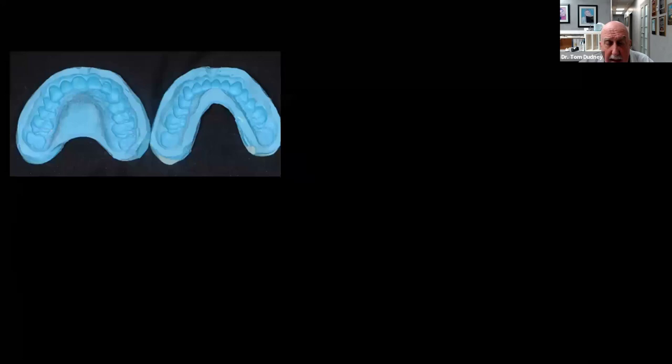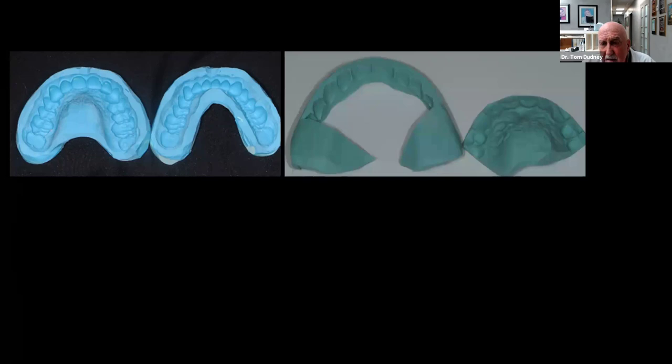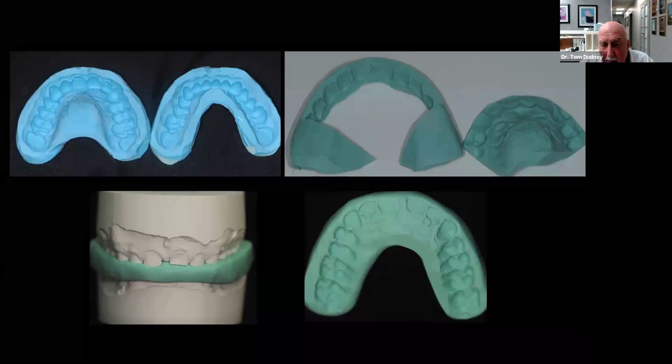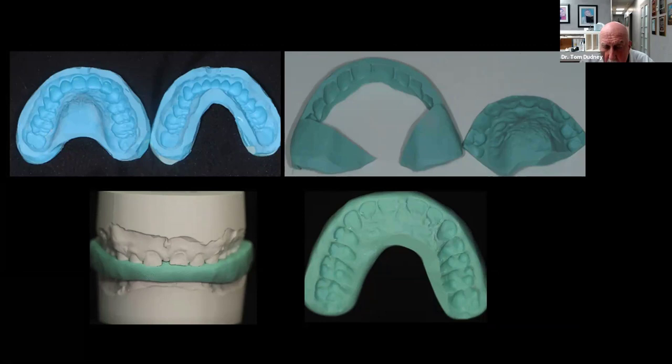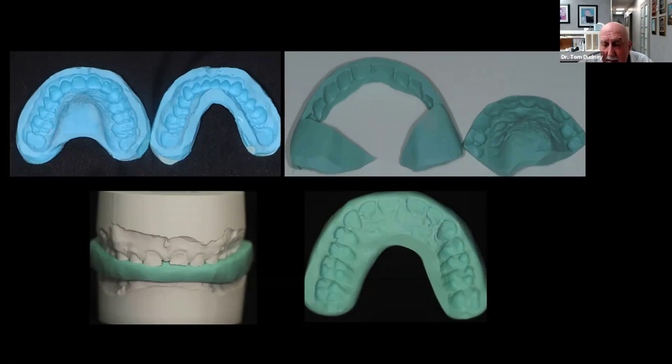Here's the putty matrix — this is SealTech putty. The laboratory relined these putty matrices with a polyvinyl wash material that gives a really accurate impression of the diagnostic wax-up. They also make an incisal reduction guide, a facial reduction guide, and a little bite wafer. Instead of making little jigs for prepping, they take the models, mount them in CR, determine how much opening is needed for the functional wax-up, set the pin at the new vertical dimension, then make a wafer from the putty over the occlusal surface at that new vertical. I prep one quadrant at a time and reline the matrix as I go — that's our CR bite record as we prep.